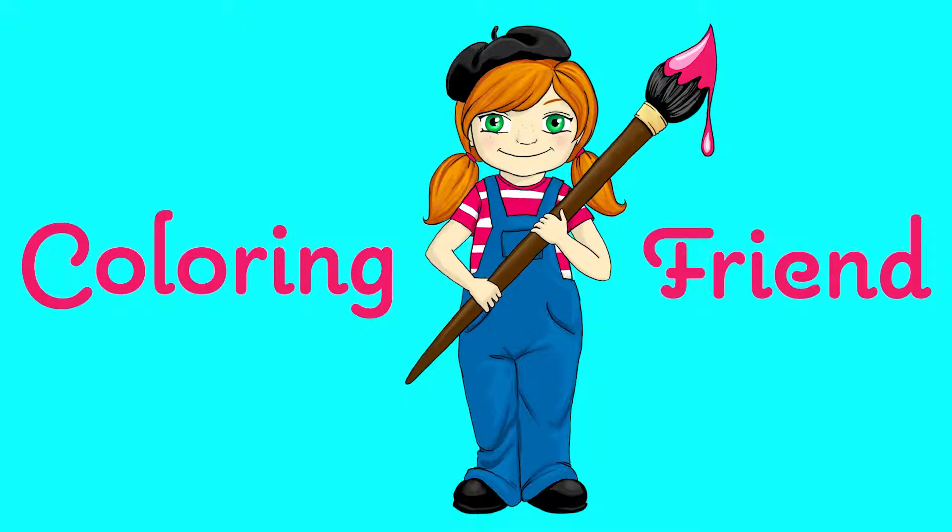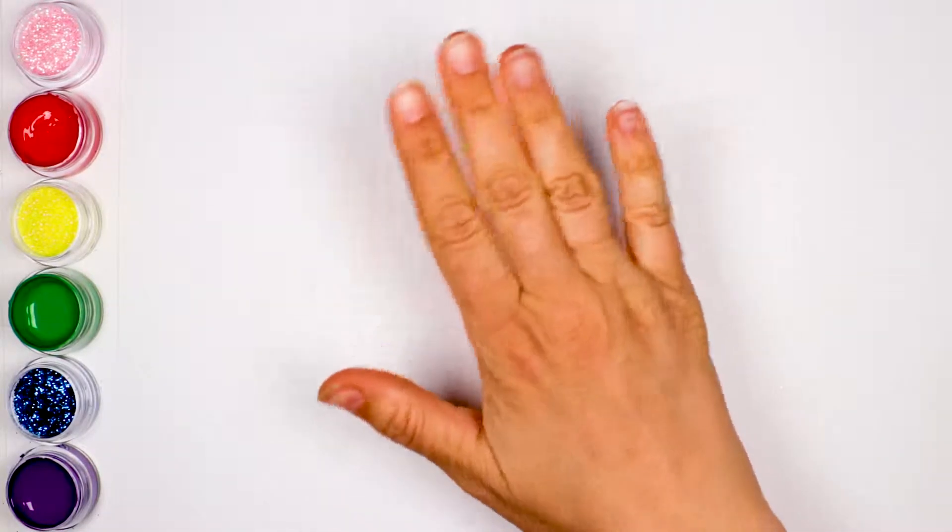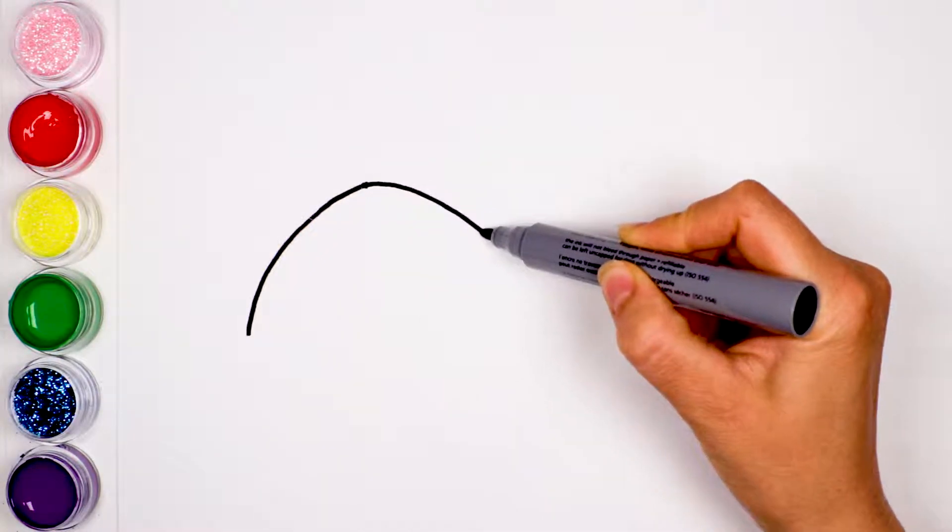Welcome to Coloring Friend! Hello everyone! In this video, we are going to be drawing and coloring a whale.